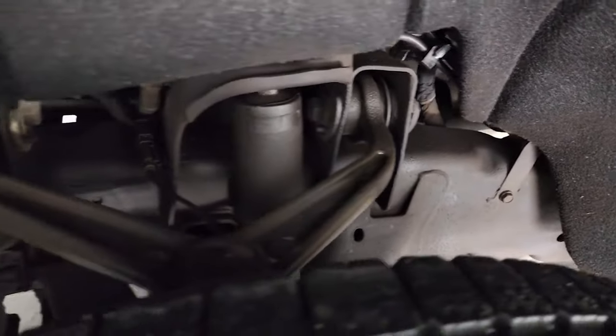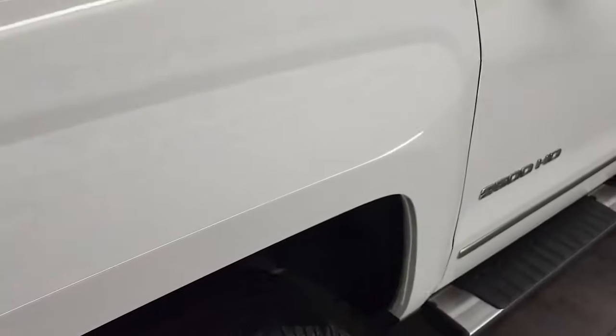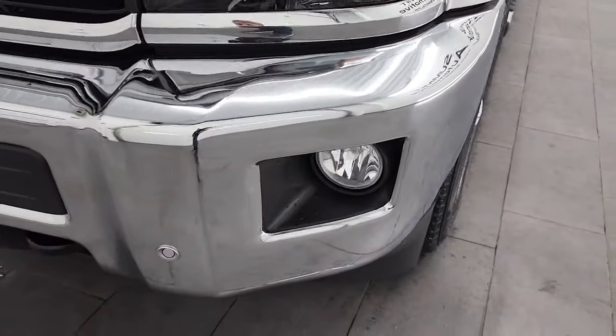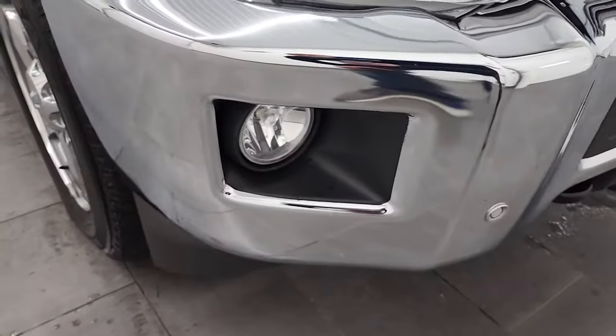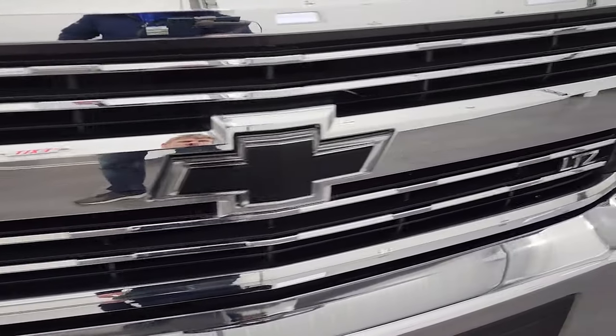Frame and underbody is exceptionally clean on this truck — I didn't see any corrosion on it. Front fender didn't see any dents or dings on there, and this one does come with the projector lamp headlamps, the factory fog lights, and the front bumper parking sensors. This front bumper is in excellent condition. It does come with the chrome trimmed grille and the black Chevy emblem.